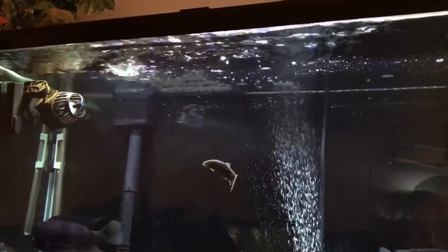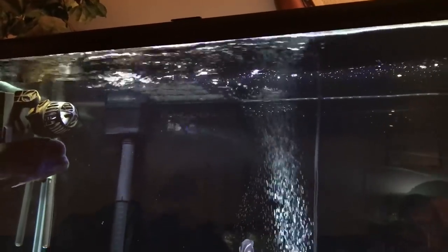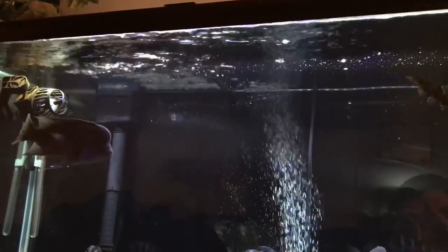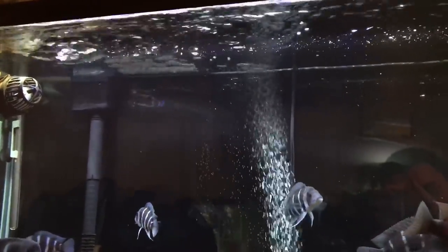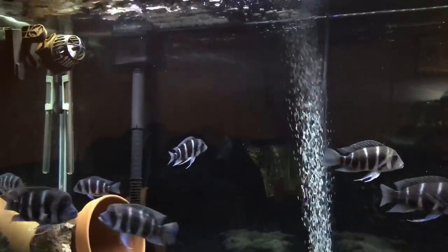Number 3: Frontosas require less flow rate. If you have a powerhead like this one, it's best aimed towards the surface. Since waste isn't brought up as much as it would be with powerheads aimed at the gravel, you'll have to do more gravel vacuuming. So keep that in mind.